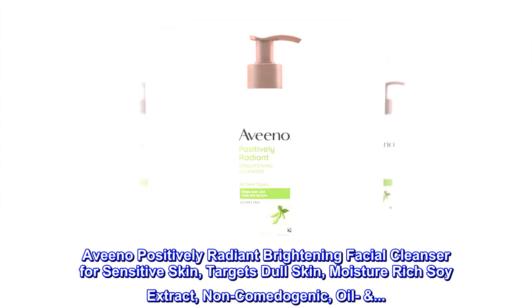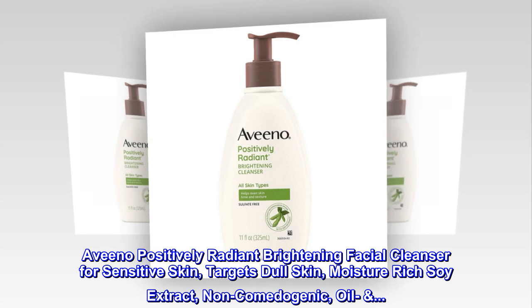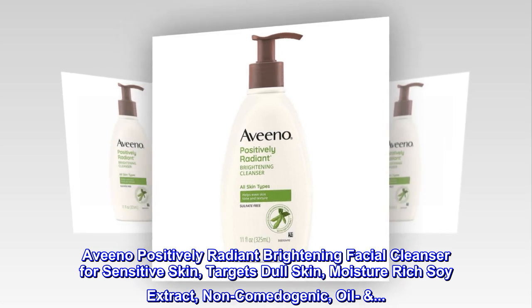Aveeno Positively Radiant Brightening Facial Cleanser for Sensitive Skin. Targets Dull Skin. Moisture-Rich Soy Extract. Non-Comedogenic. Oil-free.